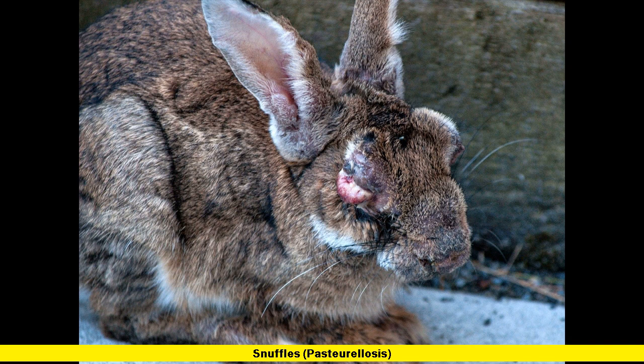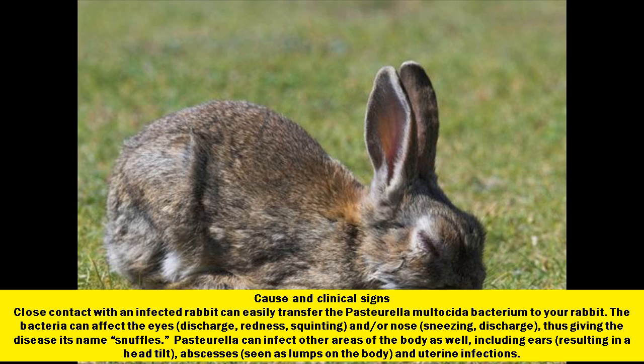Snuffles, or pasteurellosis. Cause and clinical signs: close contact with an infected rabbit can easily transfer the Pasteurella multocida bacterium to your rabbit. The bacteria can affect the eyes — causing discharge, redness, and squinting — and/or the nose, causing sneezing and discharge, thus giving the disease its name, Snuffles. Pasteurella can infect other areas of the body as well, including ears, resulting in a head tilt, abscesses seen as lumps on the body, and uterine infections.